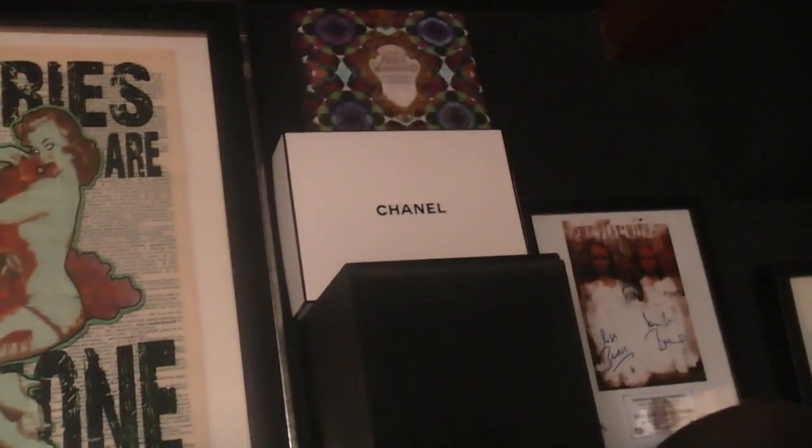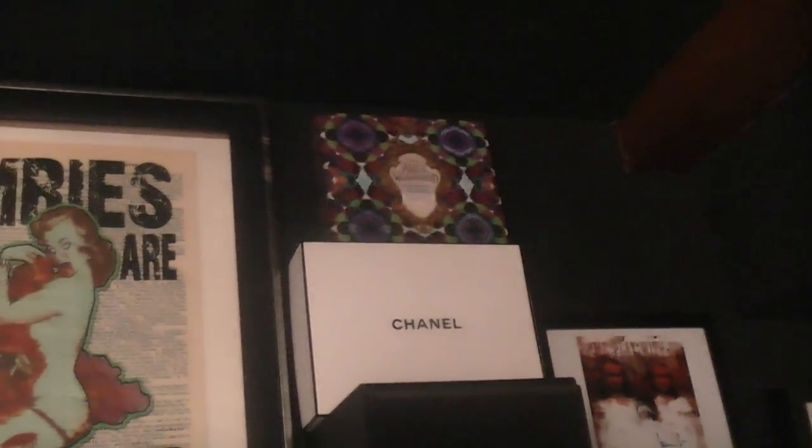On top of the speaker is a Chanel box - my dad got Chanel for my mum for Christmas, so that's the empty box - and then the Alice in Wonderland palette box on top.